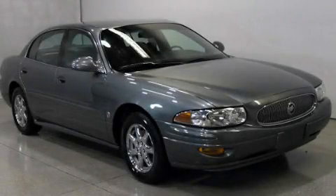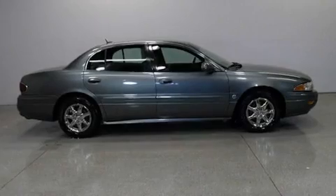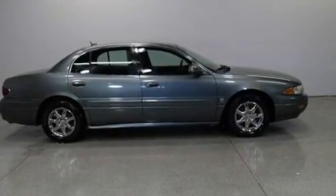This is a 2005 Buick LeSabre. It features a 3.8-liter six-cylinder engine and an automatic transmission.